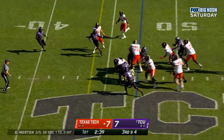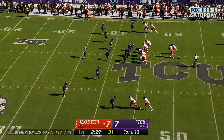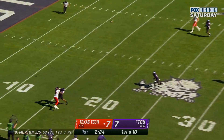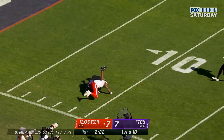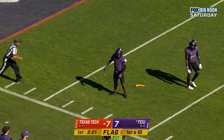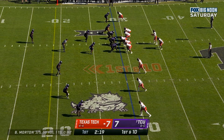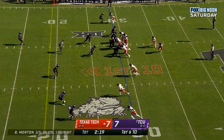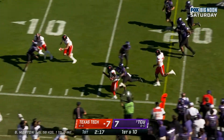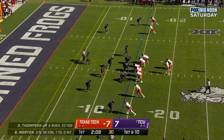It's Thompson again, and Thompson dives and picks up the first. Morton to throw it — Morton up the sideline, he's got a receiver, incomplete, flag on the play. Now with the ball inside the 30, at the 29. Here's the option to the other side, the pitch to Thompson — can he get outside? Yes he does, high stepping out of bounds at the 15-yard line for Texas Tech.